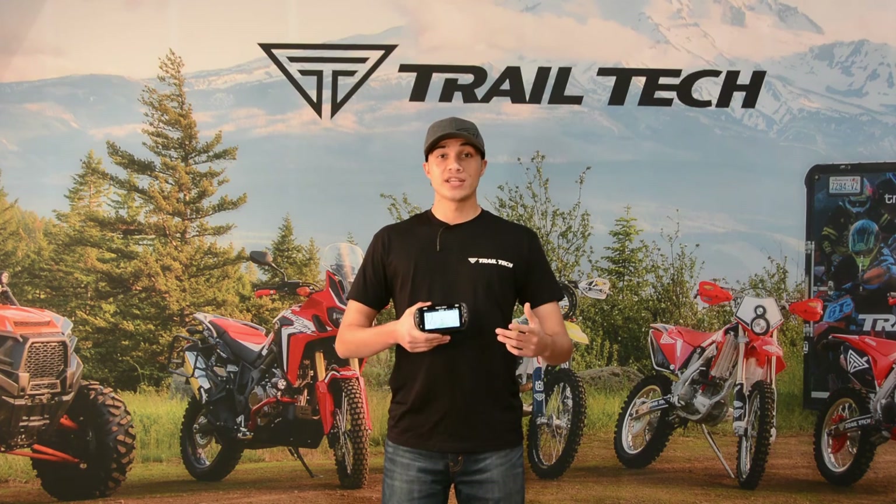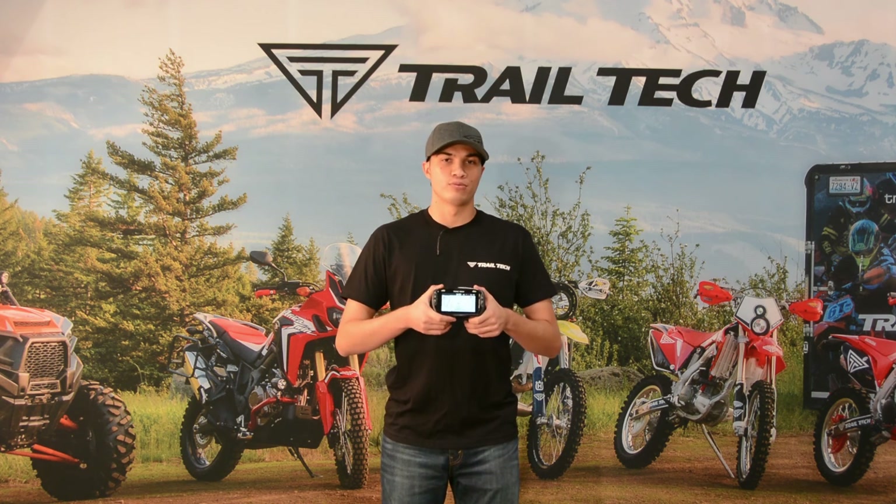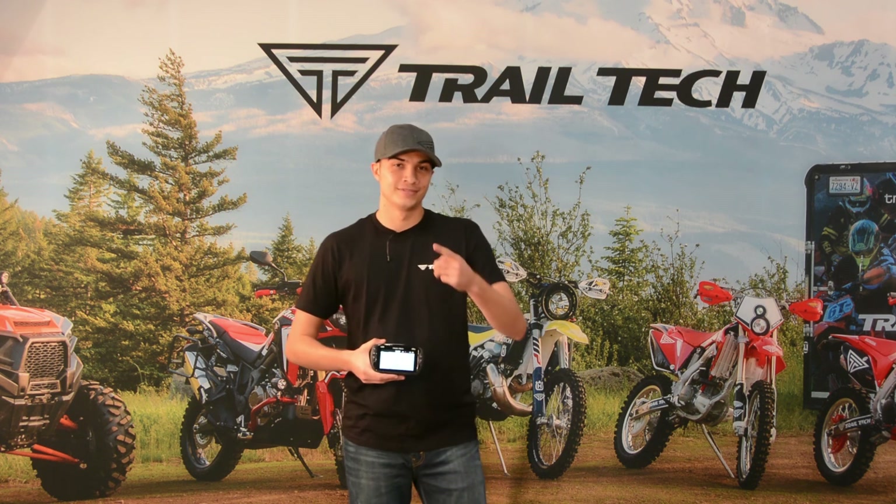So we just created a group, joined a group, and saw how versatile buddy tracking technology is on the Voyager Pro. Again, I'm Michael from Trail Tech — I'll catch you on the next one. Let's ride.